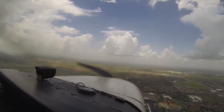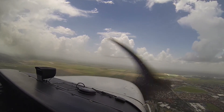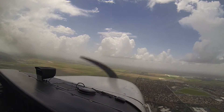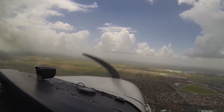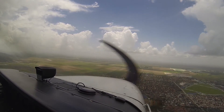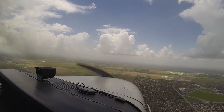American 2404, proceed direct skip. Direct skip, American 2404. F-112, 3 miles from, maintain 1500, established final approach course, cleared GPS Runway 9L approach. Cleared GPS Runway 9L approach, IDF-112. November 7, with you, 3 miles from, maintain 1500, established, cleared ILS Runway 9R.